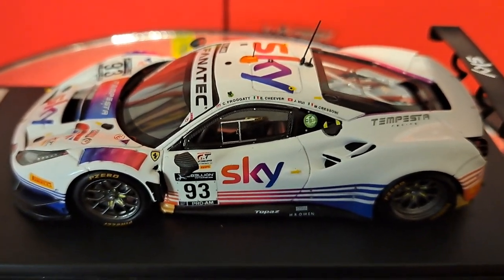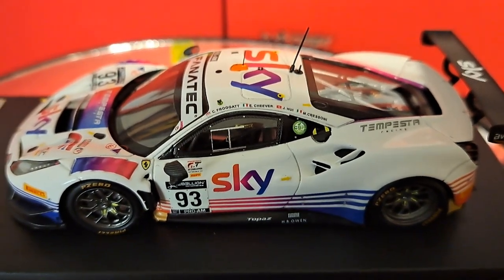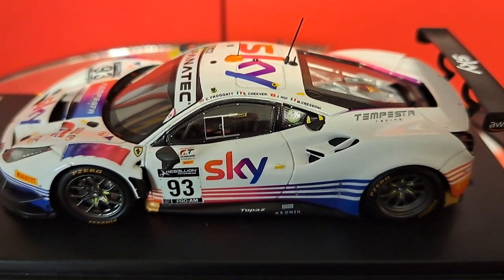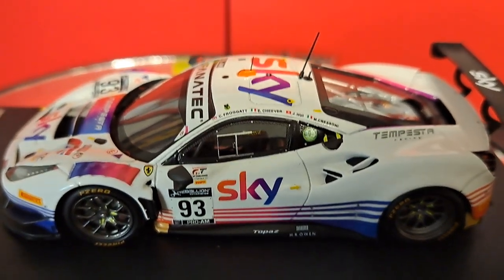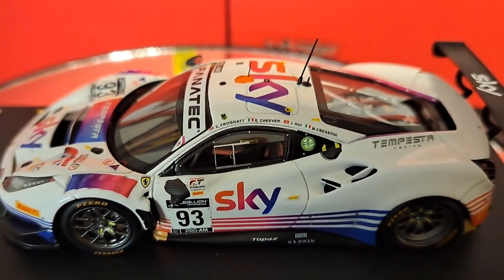This being a Look Smart car, the attention to detail is absolutely second to none. Spark runs a close second, but even Spark I don't think is as good as Look Smart. You never find a flaw or a problem with virtually any Look Smart car that I've ever bought.